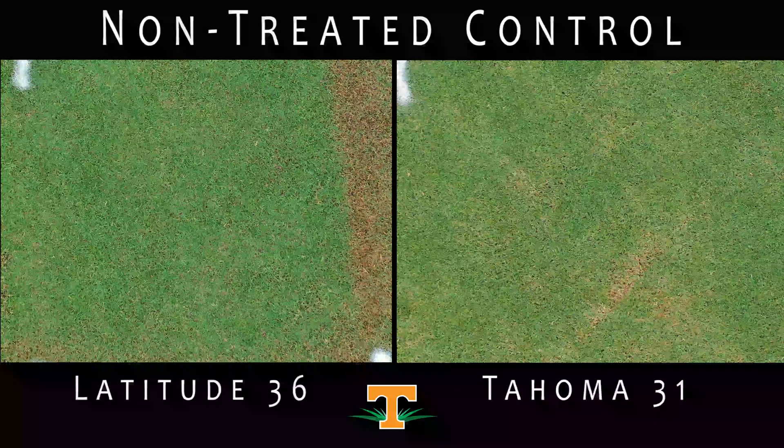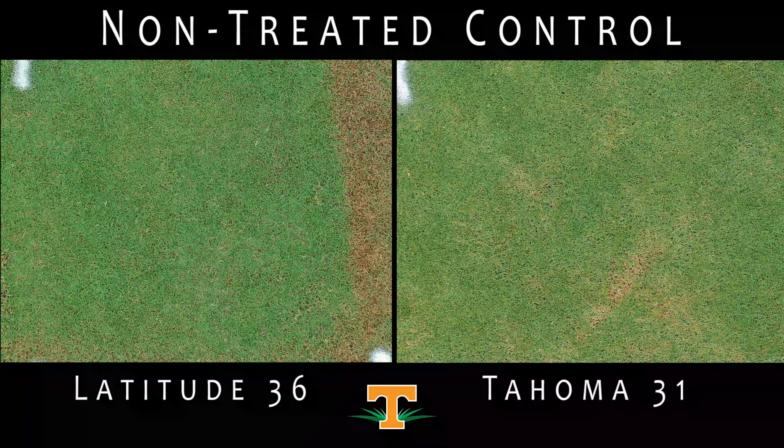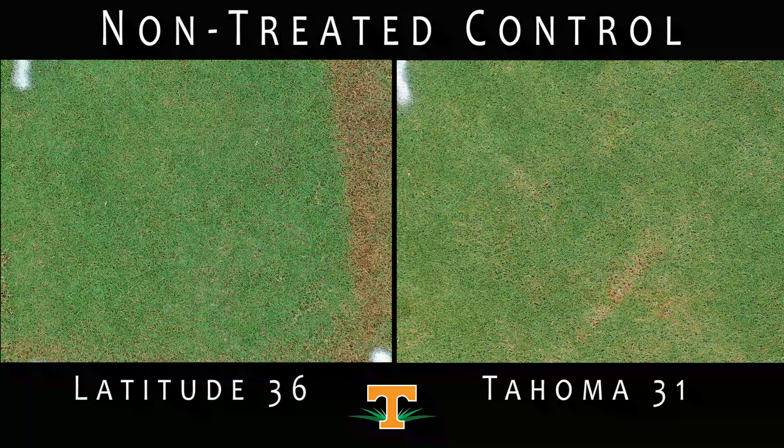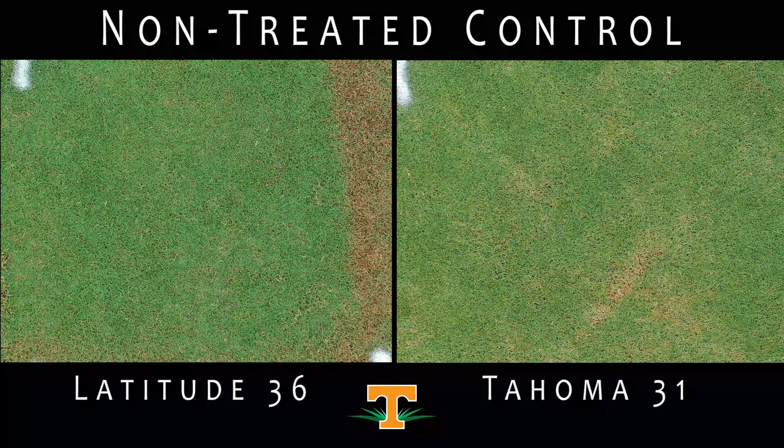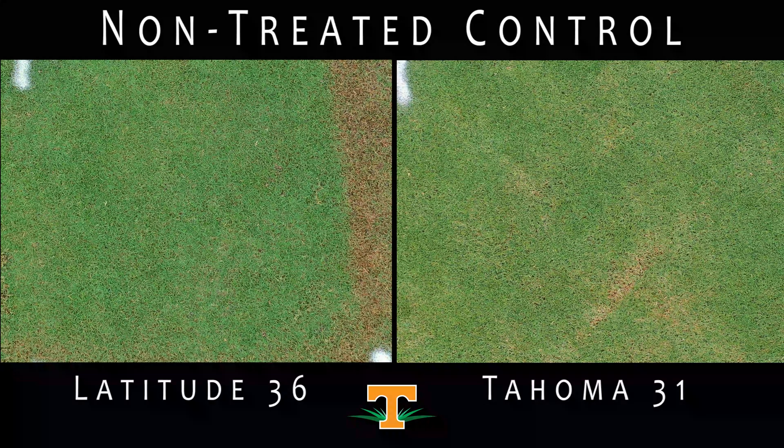This research was conducted on two hybrid Bermudagrass cultivars in Knoxville, Tennessee. Latitude 36 Bermudagrass was sprigged three months ago, and a second trial was initiated on fully mature Tahoma 31 Bermudagrass. For the remainder of this video, you will see Latitude 36 plots, which were treated 10 days ago, on the left side of the screen, and Tahoma 31 plots, which were treated 21 days ago, on the right side of the screen.